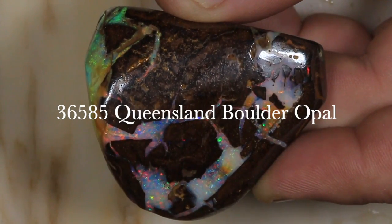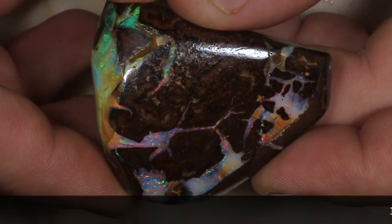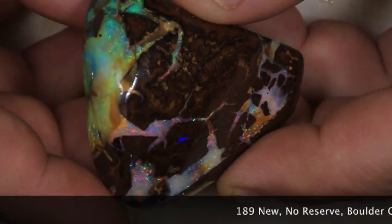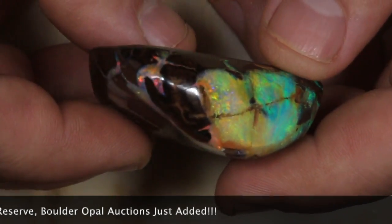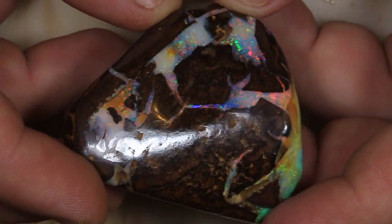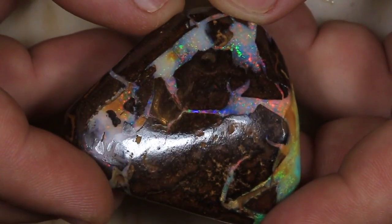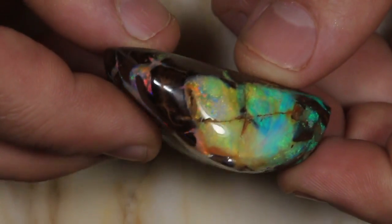This is 36585, grade 5, 232 carats, a boulder opal from Winton. This is essentially a specimen piece in that it's been roughly shaped and brought to a high polish. Some polish there in reflection, some gorgeous colors, and you can even like this in a specimen.